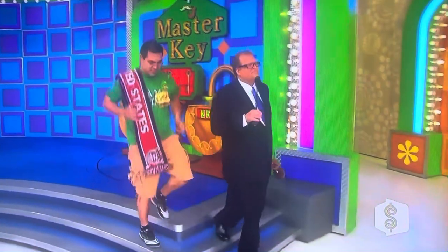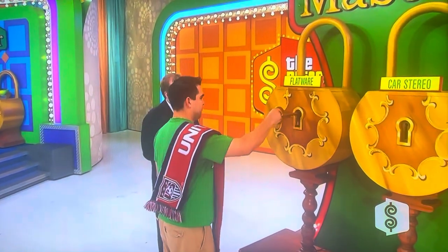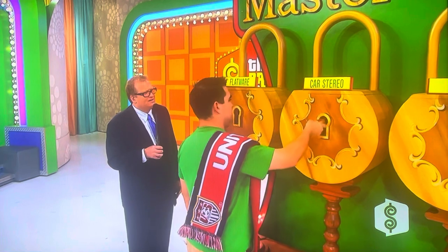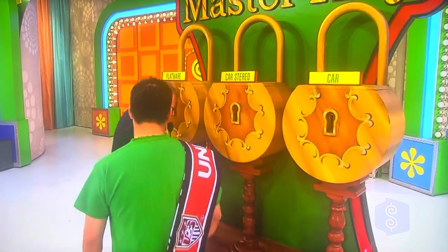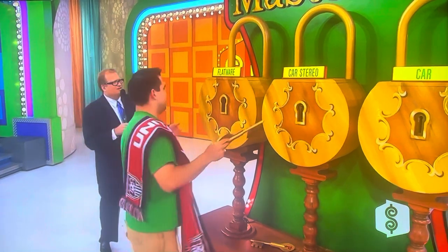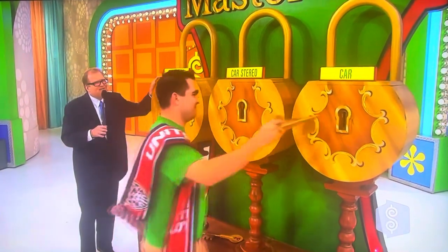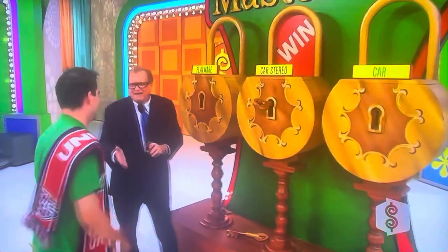Come on over here, let's find out what you got. I know you're going to win something, okay? Because there's only one blank key and you have two keys. Let's see if this key opens up the flatware. Nope. Try the car stereo. No. Go for the car, Luigi. The blank — of all the keys to choose, you chose the blank key. So this key is a winner. I don't know what it wins, but try the flatware. It's either the car stereo or the car. Try the car. No. Car stereo — put it in the car stereo. I think that's what's going to be your prize. Car stereo. Not bad. At least it's something.